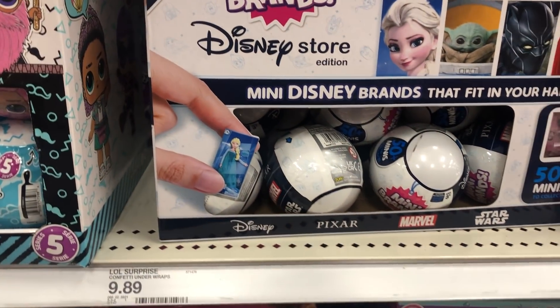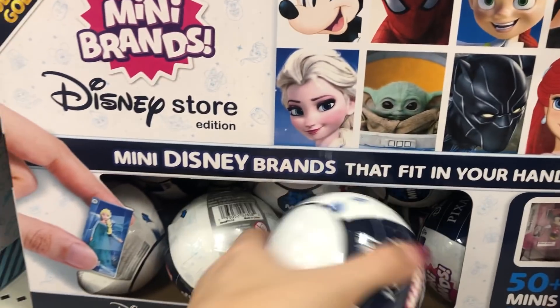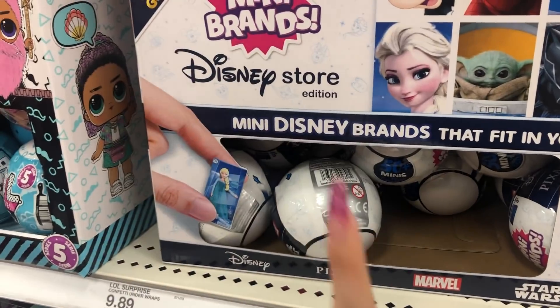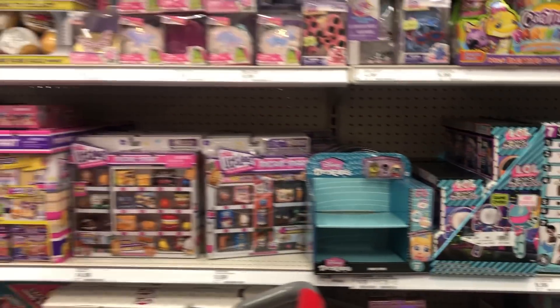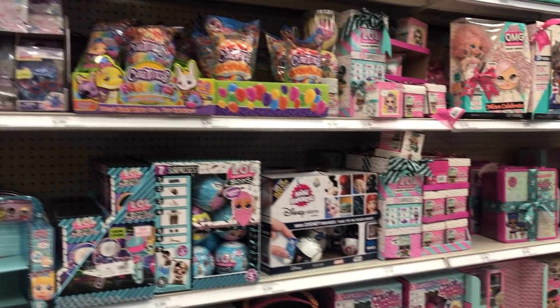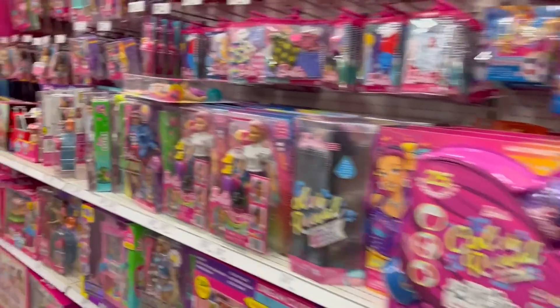I've seen so many people on Instagram already posting these — more Surprise little stuff, so cute. Mini Brands is just like, take all my money! I love the purses, and now they have Disney Store Minis. I got one — self-control was hard because they're so cute from all the pictures I've seen on Instagram. But again, this section is just so much now.